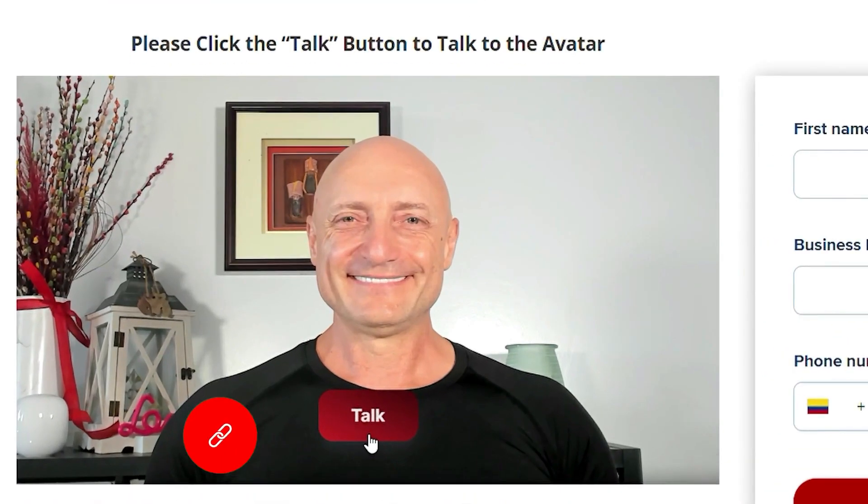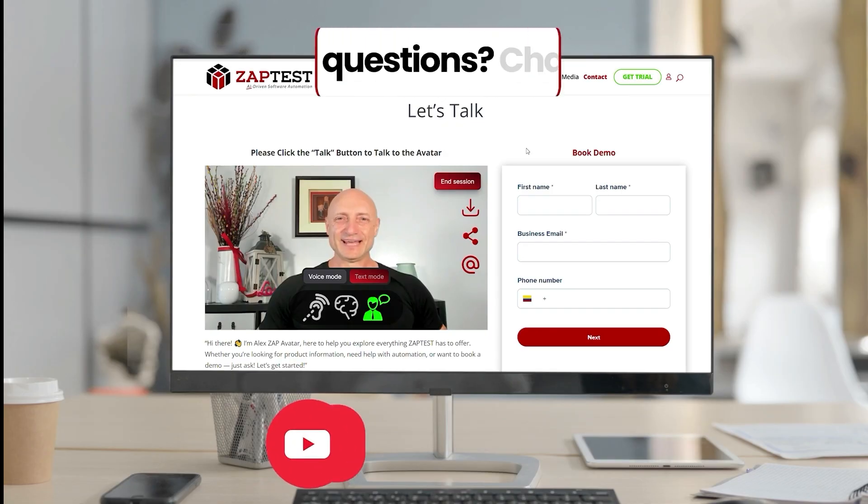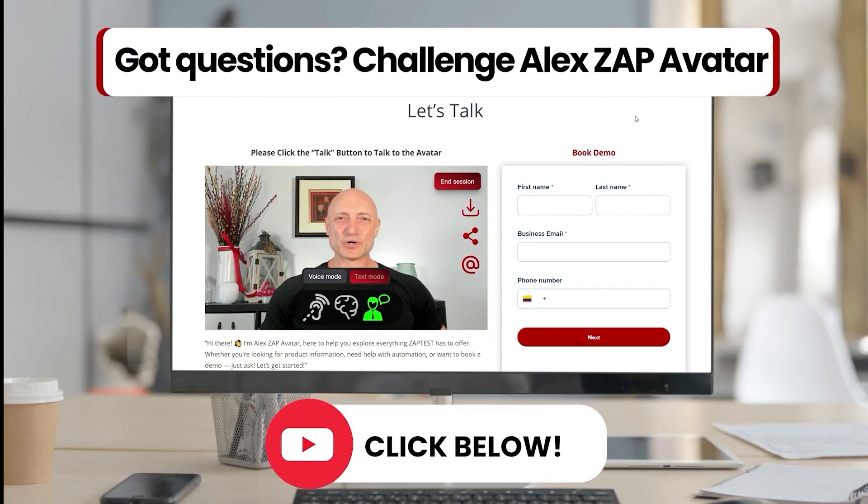One way to do it is to try a tool like Rec Studio with their one-click process and see if you can actually upgrade and turn your QA into a competitive advantage. And as I always say, seeing is believing — you need to try it for yourself and then let me know your thoughts. Check it out using that special link down below. And while you're there, make sure to chat live with their Alex Zapp avatar — it's always on, always ready, you can ask it anything, anytime. And as always, test everything and keep the good. Cheers.